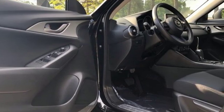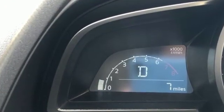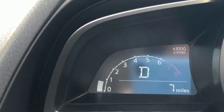Car and Driver reports the upscale aggressive exterior styling encases an upscale serene interior. For all the things that drive you, there's Mazda.